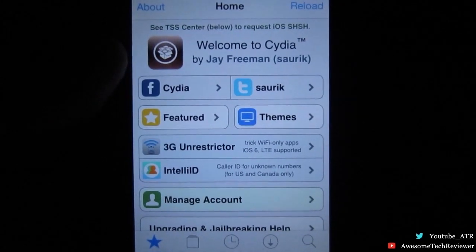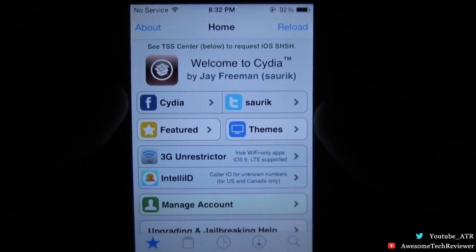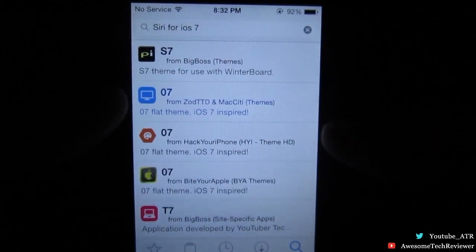Hey, what's going on everybody? Awesome Tech Reviewer here, and in today's video I'm gonna show you guys how to get Siri for iOS 7. You're gonna want to go ahead and jump straight into Cydia and go in the search bar.